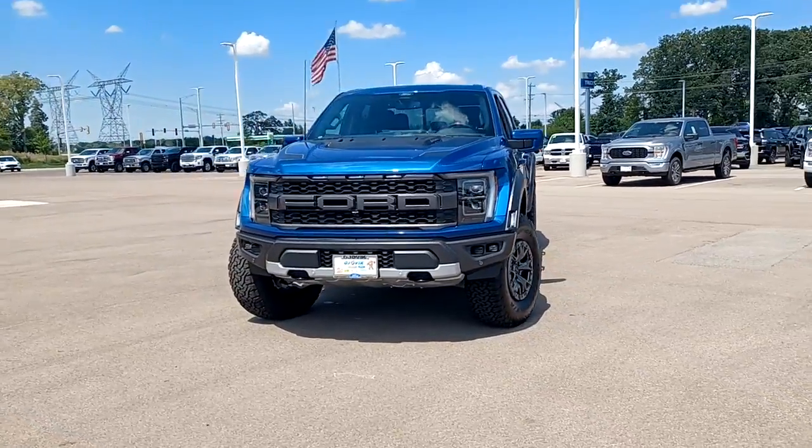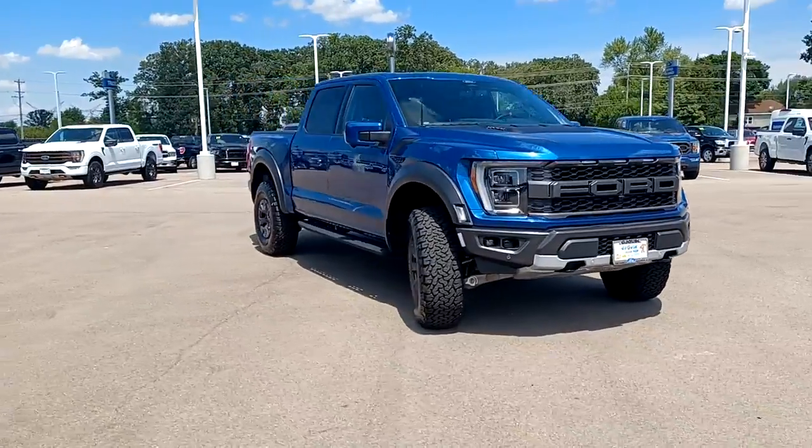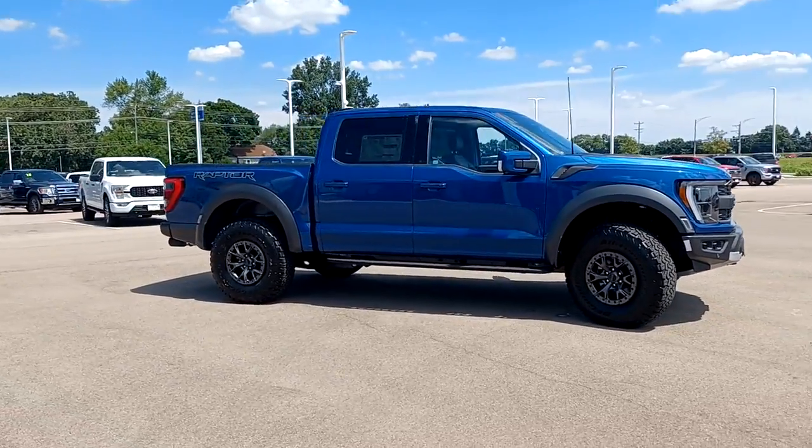Get acquainted with the 2022 Ford F-150. This rugged F-150 is ready for work, off-roading, or a little R&R.